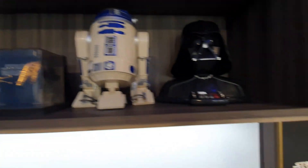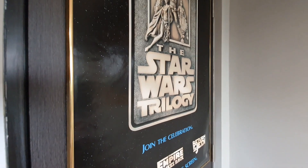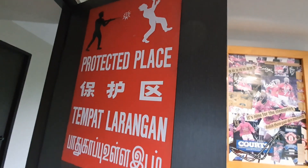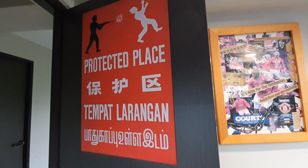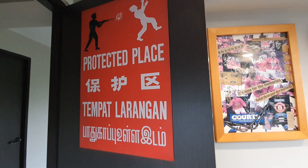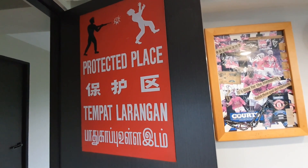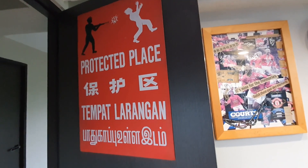Last but not least, since this is a Man Cave, I hung a protective 'no girls allowed' sign at the door for a bit of cheeky fun and to give it an air of exclusivity. But in reality, my wife and I have movie nights here, so this Man Cave is just in name only.